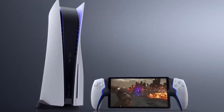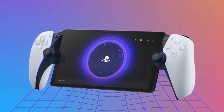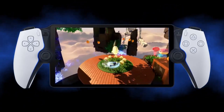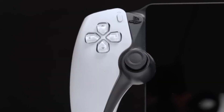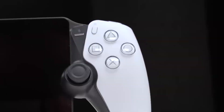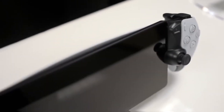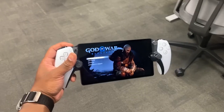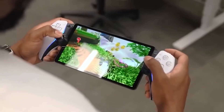Hey, welcome tech lovers! Prepare to step into the future of gaming with the highly anticipated PlayStation Portal, heralding the resurgence of handheld gaming devices from Sony. Unveiled as Project T during the March 2023 PlayStation Showcase, this innovative gadget opens the door to a gaming experience like no other, allowing you to dive into the world of PlayStation 5 games anywhere — granted you have a robust Wi-Fi connection.